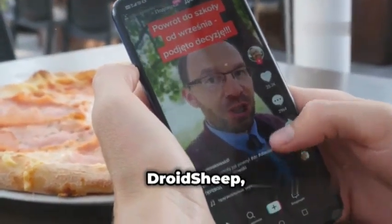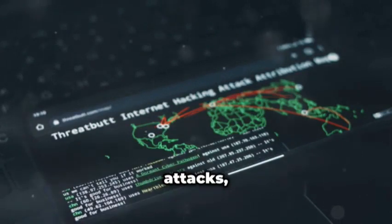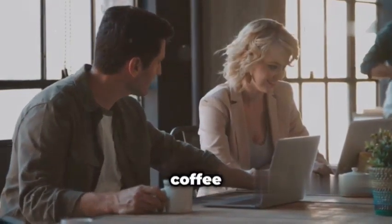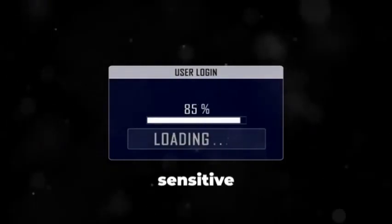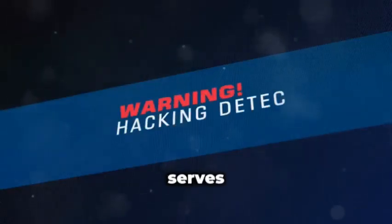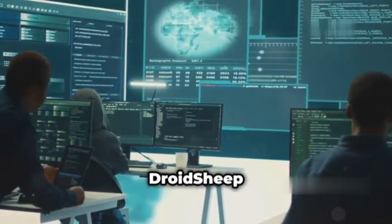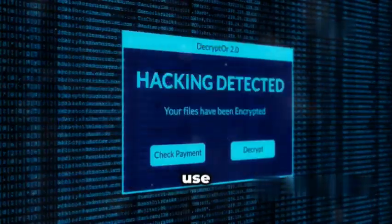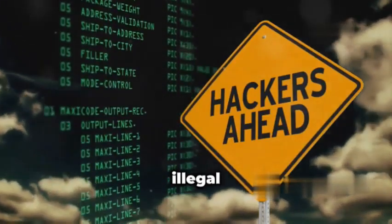Now let's talk about Droid Sheep, an app specifically designed to demonstrate the vulnerabilities of Wi-Fi networks. With Droid Sheep, you can simulate session hijacking attacks — a type of attack that allows an attacker to impersonate a legitimate user on a network. Imagine you're connected to a public Wi-Fi at a coffee shop; an attacker using Droid Sheep could potentially intercept your internet traffic, steal your login credentials, and even access your sensitive data. But Droid Sheep isn't meant for malicious purposes. Instead, it serves as a powerful educational tool, highlighting the importance of strong Wi-Fi security practices. Always use Droid Sheep ethically and responsibly — its purpose is to educate and raise awareness, not to engage in illegal activities.